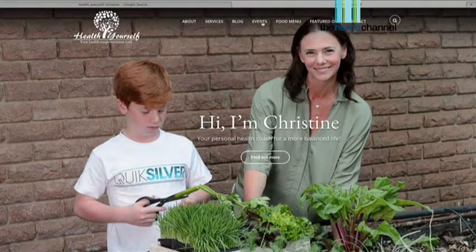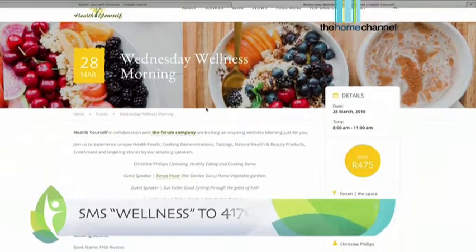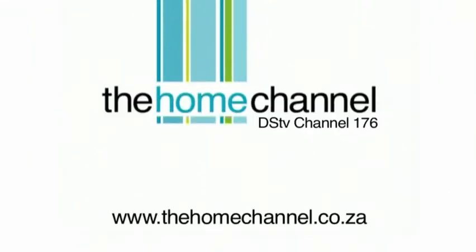I'm very excited to tell you about my Health Yourself Wellness Day happening on the 28th of March at the Forum in Johannesburg. It's going to be a beautiful morning filled with cooking demonstrations and guest speakers like Tanya Fisser from The Gardener and Robin Smith from Faithful to Nature. Real Health and Health Yourself are giving away two tickets for you and a friend — all you have to do is SMS 'wellness' to 41703. We'll see you in Joburg soon. Stay young — bye bye!